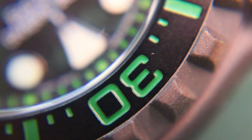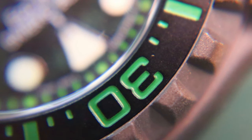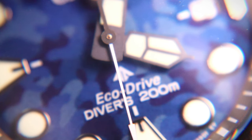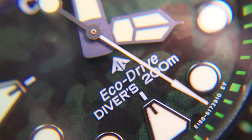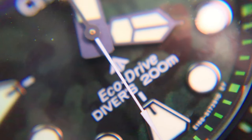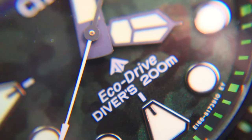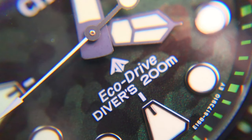The BN0227 and the BN0228 models are inspired by nature, and a portion of proceeds from the sales of these two models will support the marine conservation activities of Conservation International, an international NGO working to protect the critical benefits that nature provides to people through science, partnership, and field work. Citizen's support of Conservation International started as part of the Citizen ProMaster Save the Ocean campaign, which launched in 2019.